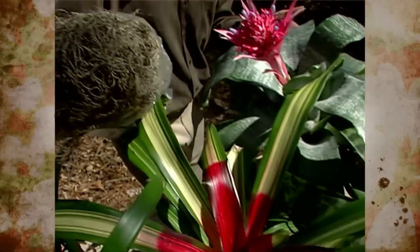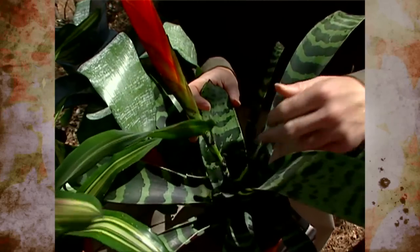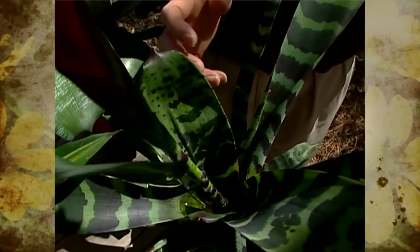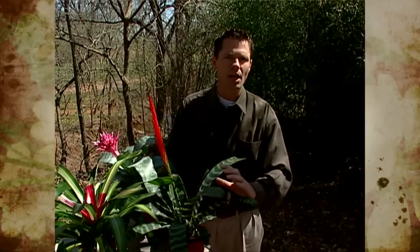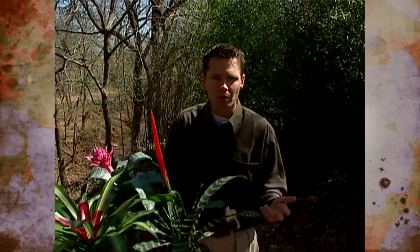Some Bromeliads that grow in rainforest areas have a cup or collection space in the center of the plant that collects and holds rainwater. This collection of water is very important, as it supports a sort of mini-ecosystem. The water held in these Bromeliads helps supply a vast array of wildlife — different snakes, frogs, lizards, possums, insects, and even a few plants survive on it. The tropical counterpart of our hummingbirds will drink from the cup, and these birds are very important in the pollination of a number of Bromeliad species.